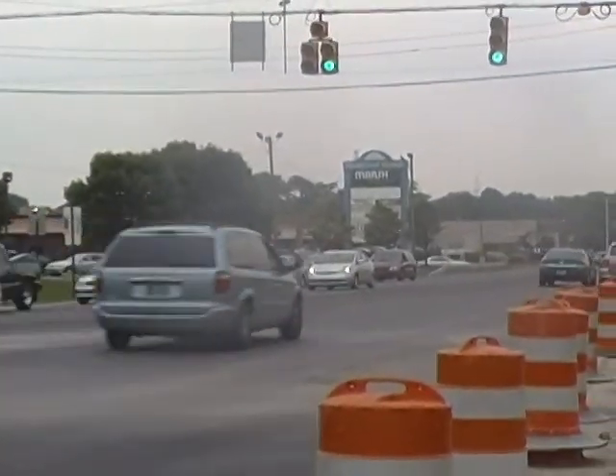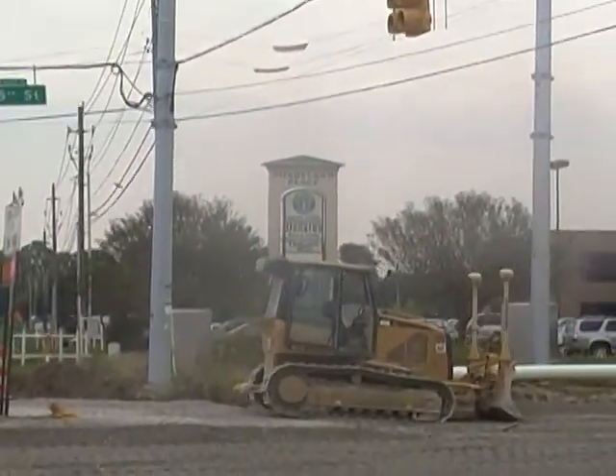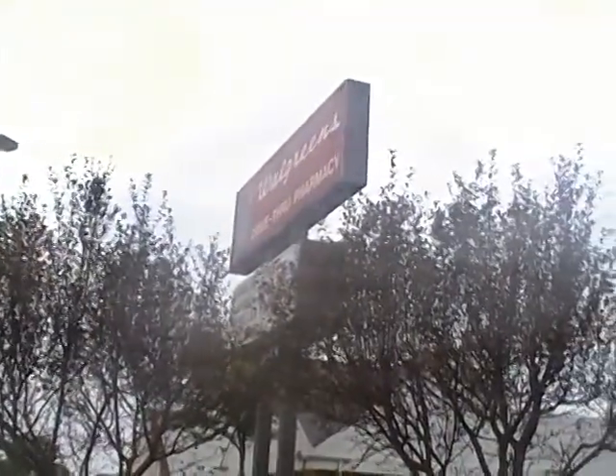Here we are at your neighborhood — 75th and Shadeland, the intersection. Not sure how far it is from your place, but it looks like you've got a Starbucks, a Donato's, and a Quiznos, and over here you've got a Walgreens on the corner.